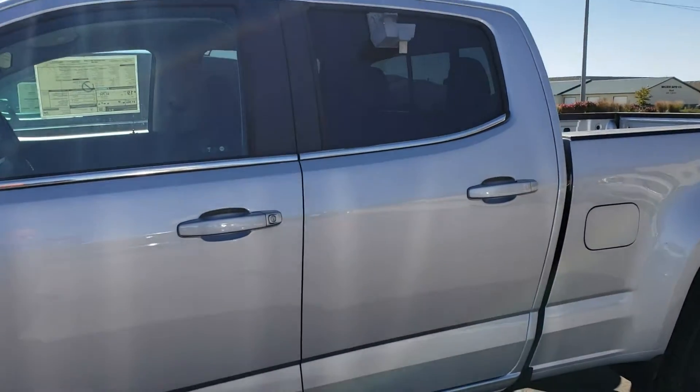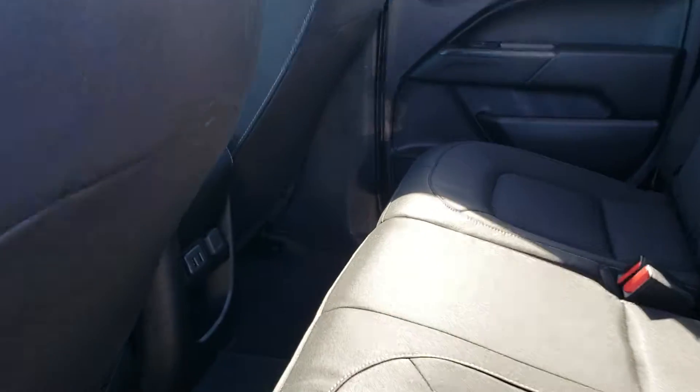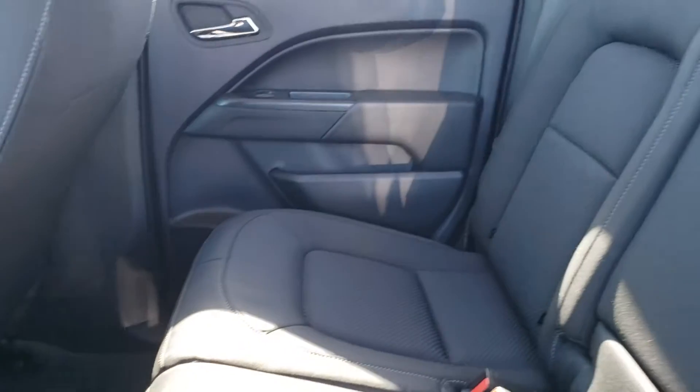This is a crew cab, so it's got a nice larger back end here — I'll show that to you. It gives you a little more leg room. Kind of hard to see, sorry, with the glare of the sun, but that way you get a little more room for people in back.